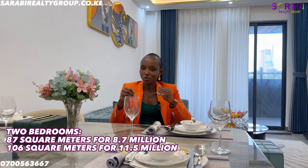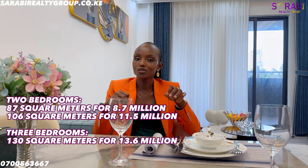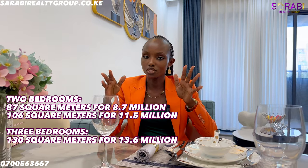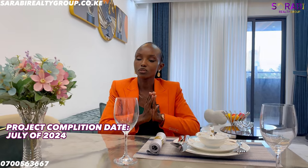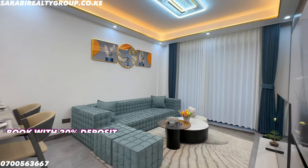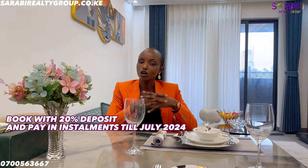This project in Kilimani offers two and three bedrooms in different sizes and prices. The two bedrooms are 87 sqm at 8.7 million and 106 sqm at 11.5 million. The three bedroom is 130 sqm at 13.6 million. The project will be completed by July 2024. You can book with a 20% deposit and pay installments up to completion. To view this unit, reach out to us on 0700563667.